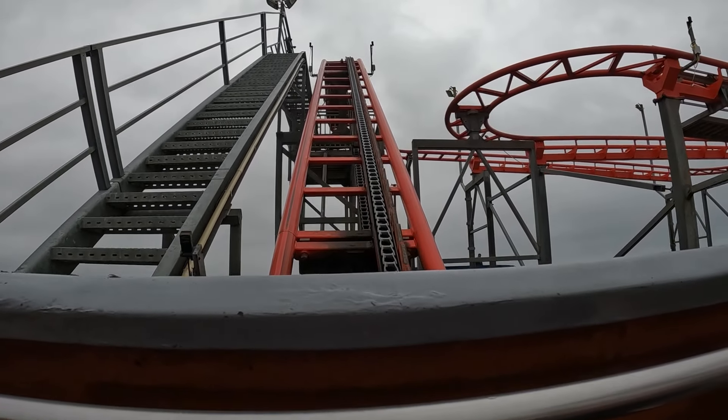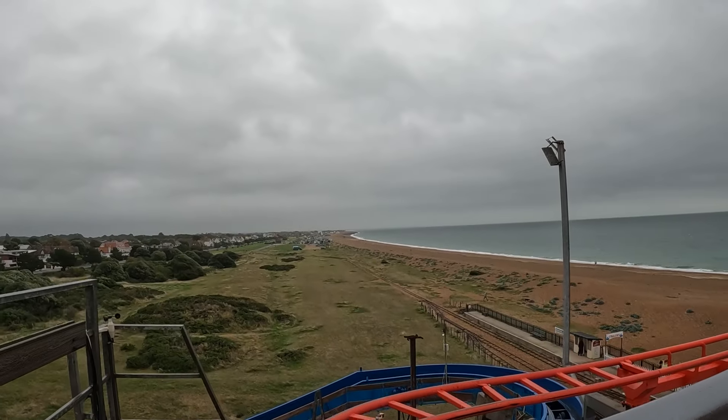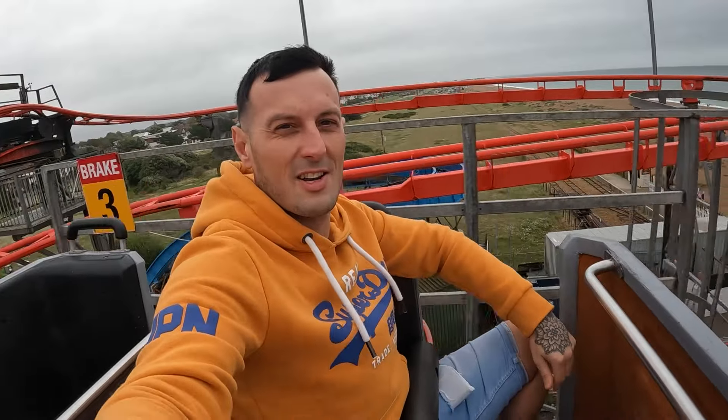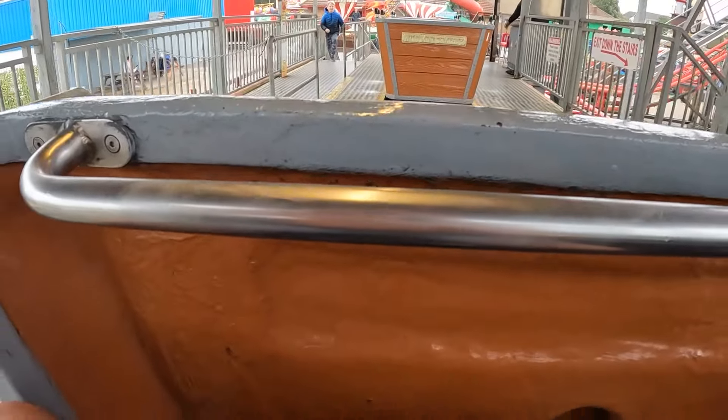Everyone's staying away today because the weather has been terrible. Here we go, really windy. Just got off Mine Train - that is absolutely unbearable, even my camera cut out midway through so you didn't get the full footage, and on those corners it was terrible. I'm not sure how it's got so unbearable in the space of a year, because I went on it last year and it was really enjoyable, but now it's just terrible.